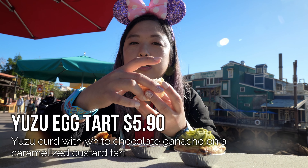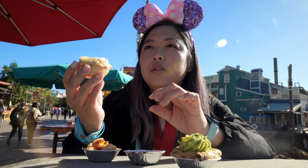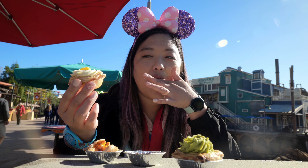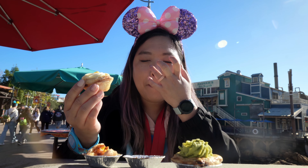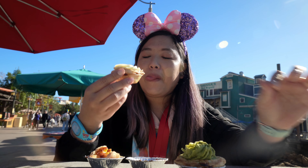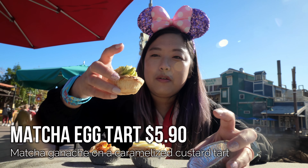I'm going to try the other two flavors. Yuzu is an Asian citrus found a lot in Japanese and Korean foods. It's kind of like a floral citrus flavor. And then it has a white chocolate ganache, which usually complements it really well. I think I like this one better than the original. It's very sweet, but not too citrusy - it's a perfect balance of those flavors.